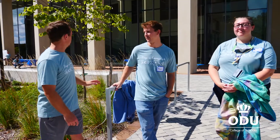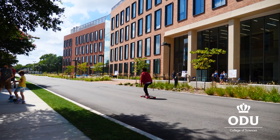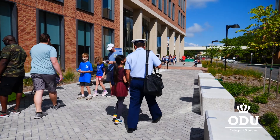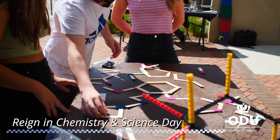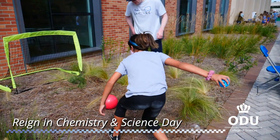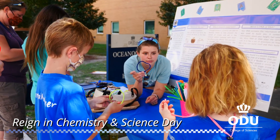We're at the brand new chemistry building, as you can see behind us. We are hosting our first annual Rain in Chemistry and Science Day. There are about ten graduate students that came up with new demonstrations of how to talk about their research projects in a way that's accessible to anyone from fourth grade and up.